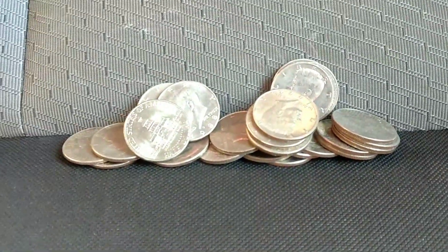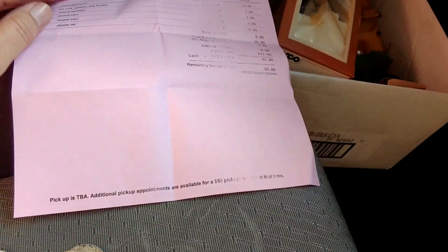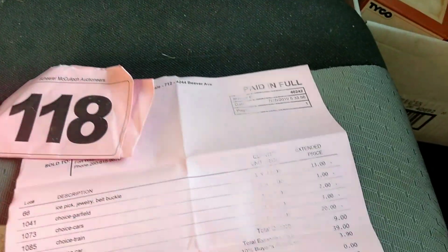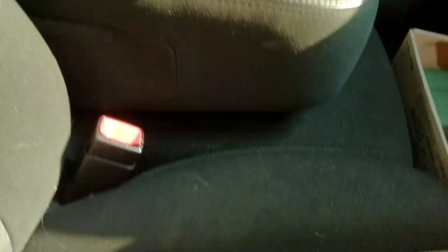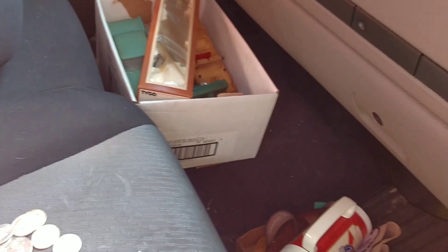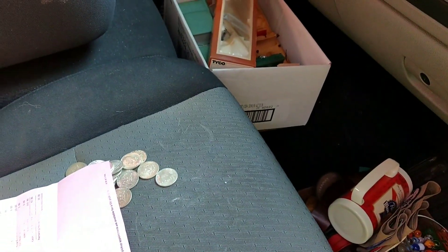And this right here, for one dollar. This will be a two-part video. There's some more stuff I bought. I spent a total of forty-two ninety, and there's a great watch that was in there. So this is part one — I'll see you for part two. Take care.